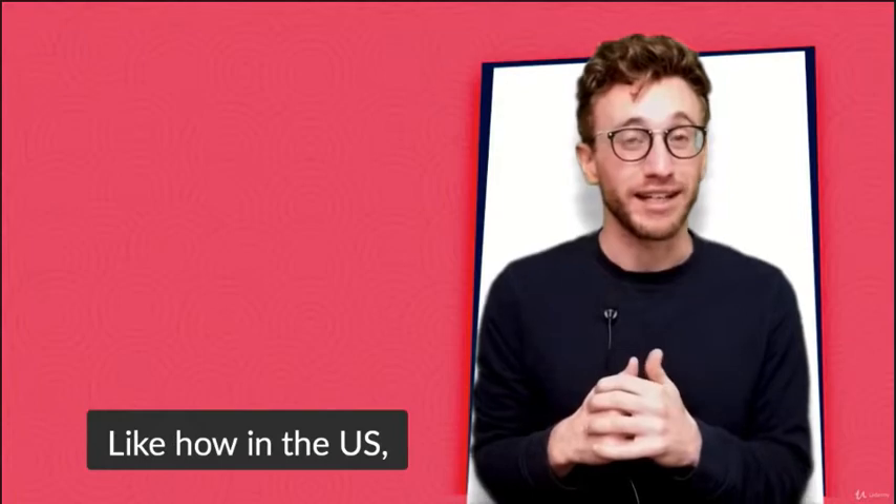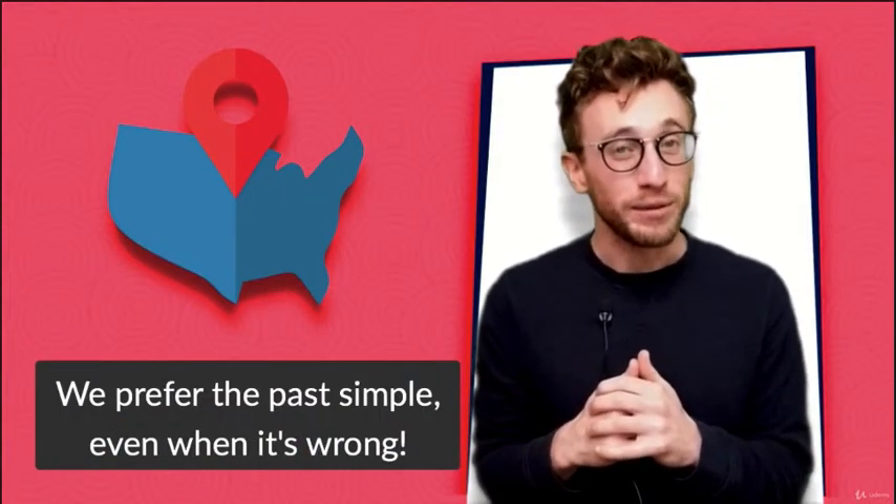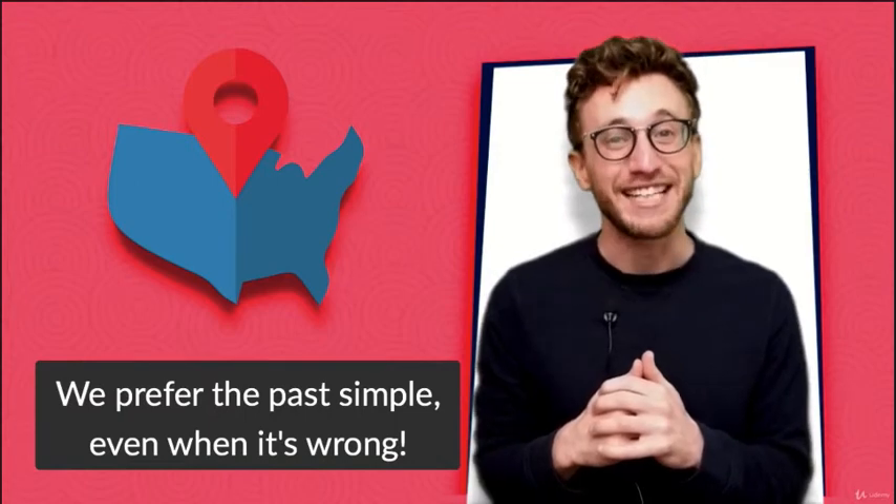And it's culture too, like how in the US we really don't use the present perfect. We prefer the past simple even when it's wrong.